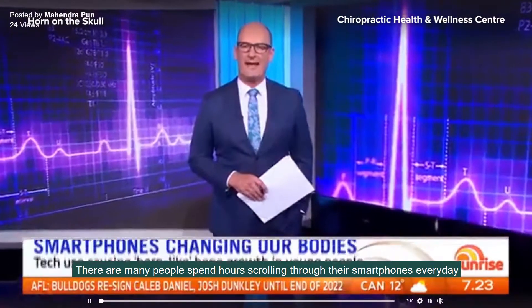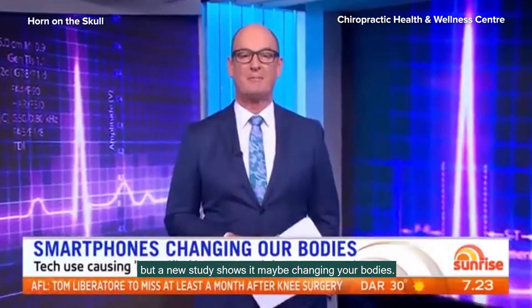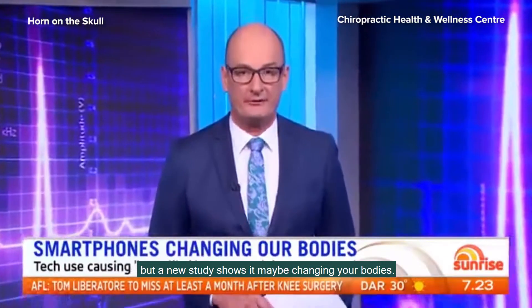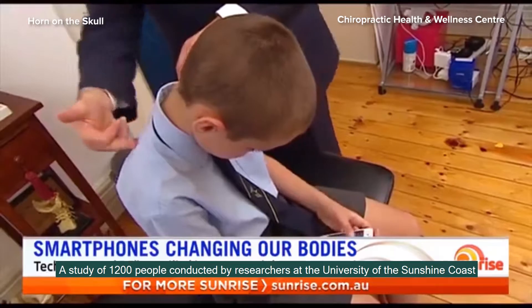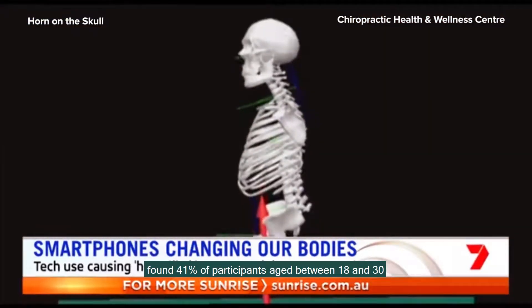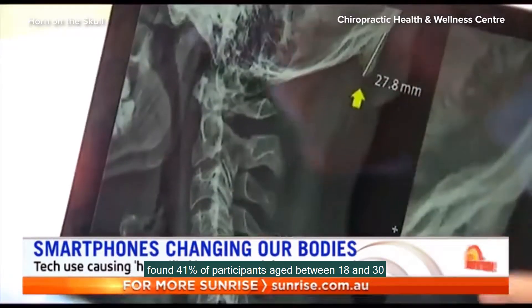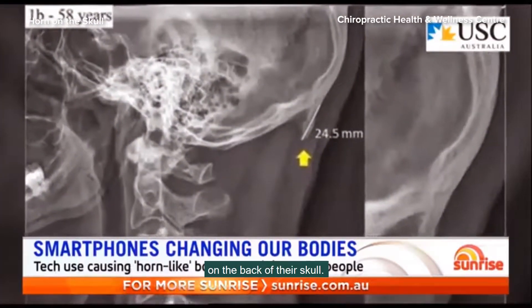Many people spend hours scrolling through their smartphones every day, but a new study shows it may be changing your bodies. A study of 1,200 people conducted by researchers at the University of the Sunshine Coast found that 41% of participants aged between 18 and 30 had developed a bony lump on the back of their skull.